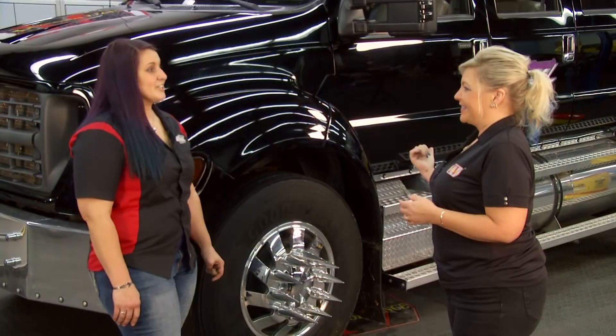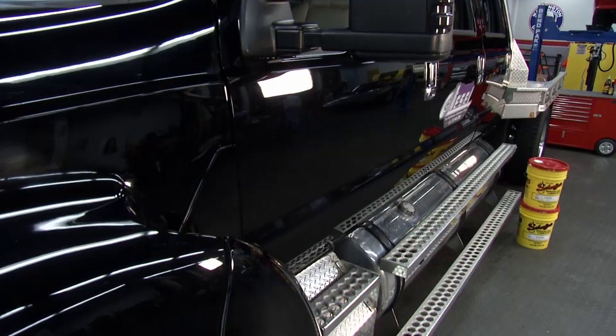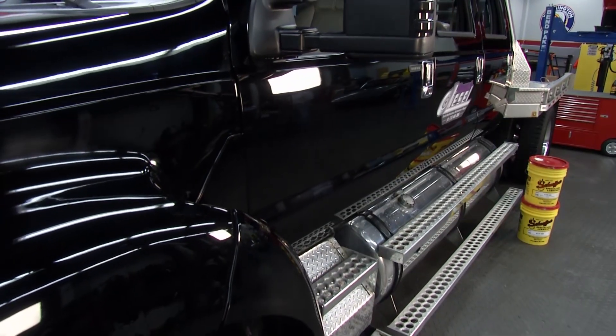How big are those tanks? 125 gallons each side. You're not stopping to fill up, are you? No body breaks. You've got more than what we have on our toter, for heaven's sake.